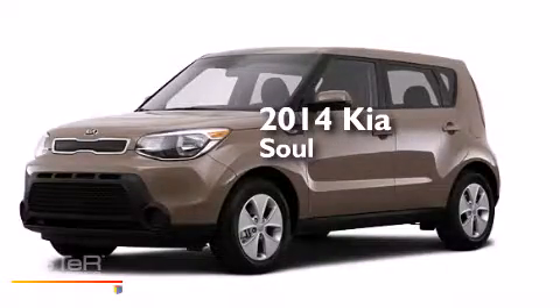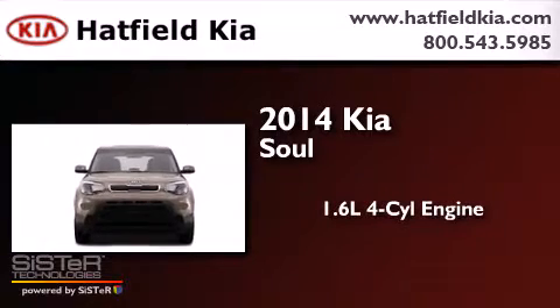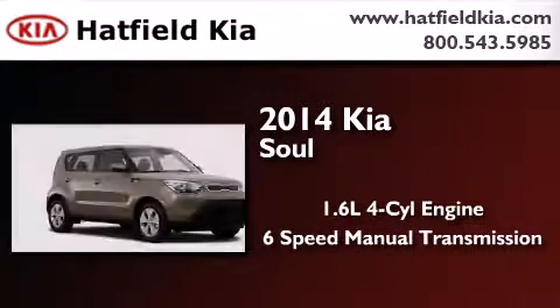This is a brand new 2014 Kia Soul. It features a 1.6-liter four-cylinder engine and a six-speed manual transmission.